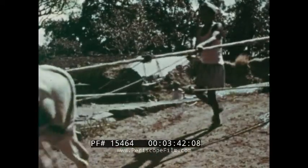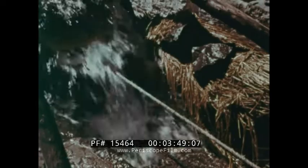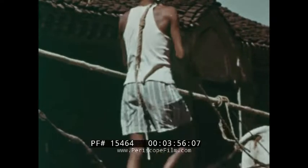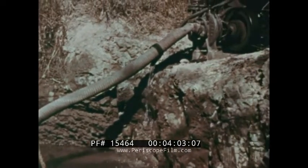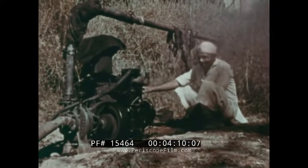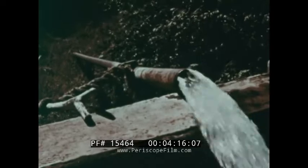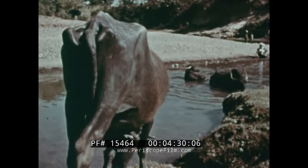Oxen are also employed for drawing water. This is the traditional method — it's slow and strenuous. At this brick-lined well, a new method is being used. Here, the diesel pump is at work to supply water for irrigating the nearby fields.